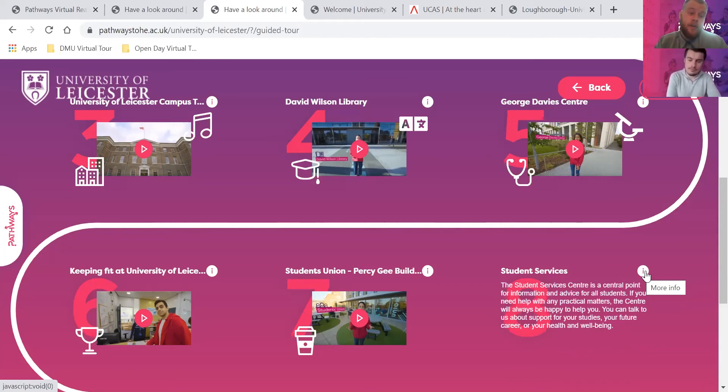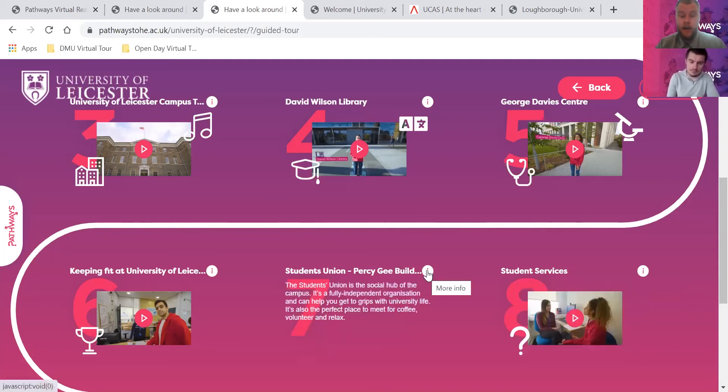The next question asked about student unions and what you found interesting. Every university has a student union - it's the social hub of campus and a fully independent organisation run by students. It's often got restaurants, bars, cafes, and study spaces as part of the student union that you can visit whilst on campus. It's a perfect place to meet for a coffee, volunteer with charities, or just relax. For me personally, the University of Leicester has the O2 Academy on their campus, which I've always thought is so cool.